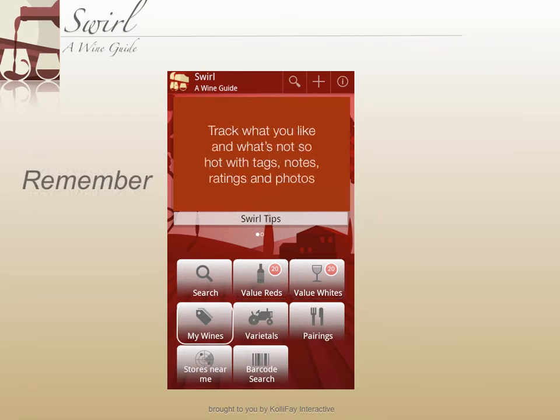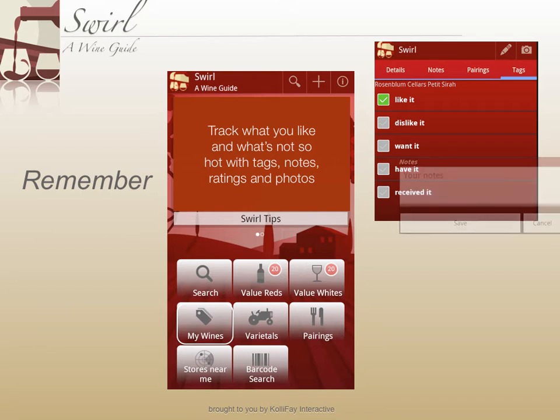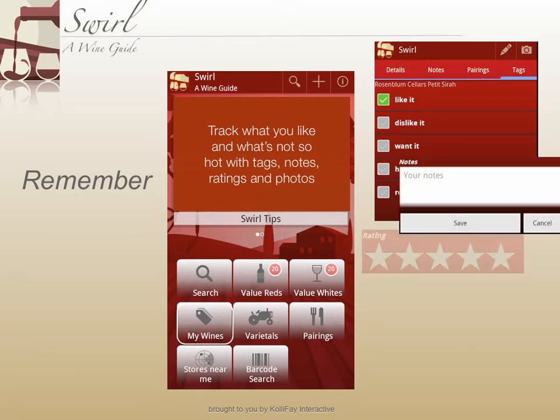When you find a wine that you like, you'll want to remember it and buy it again. With Swirl, you can tag the wines that you like and add your own ratings, notes, and reviews.